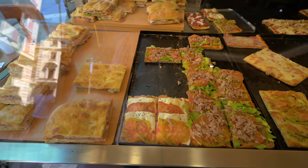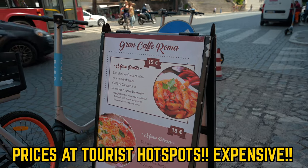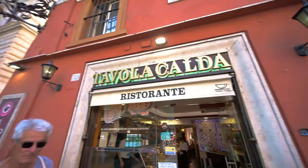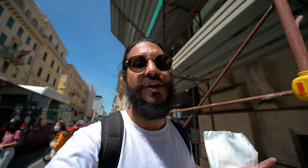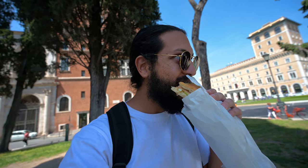All that free sightseeing has really worked up an appetite. Here's a money-saving hack: don't eat at a restaurant close to the touristy sites. If you walk just five to eight minutes away you'll find places that are more authentic and cheaper. I got a panini for five euros — way cheaper than at the tourist sites — with cheese, ham, and lettuce. It's so good.